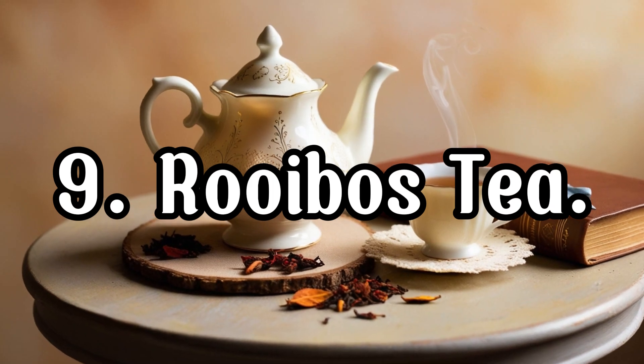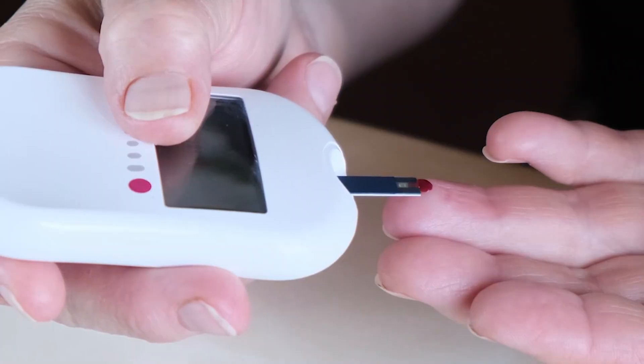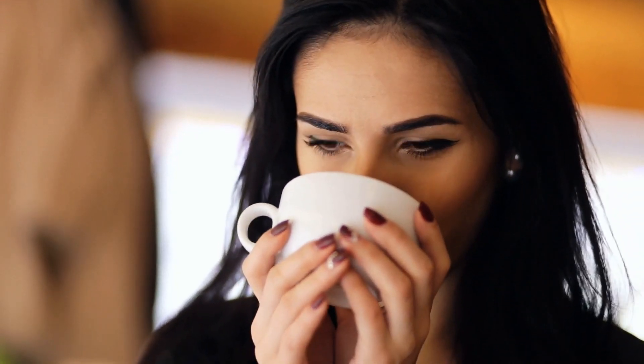Rooibos tea is a caffeine-free option that's rich in aspalathin, an antioxidant that helps balance blood sugar levels and reduces fat storage. It's also a great tea to enjoy in the evening, as it can help curb late-night cravings.